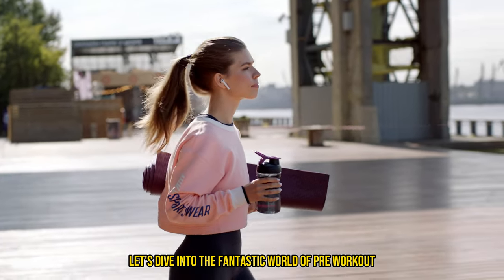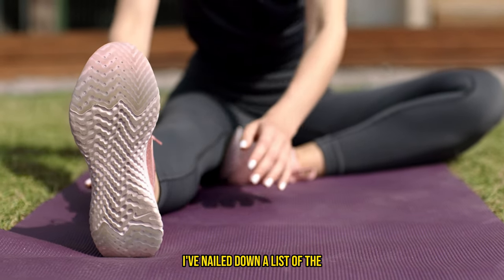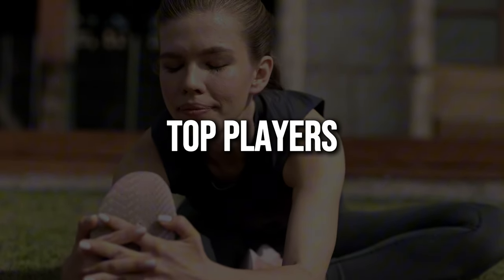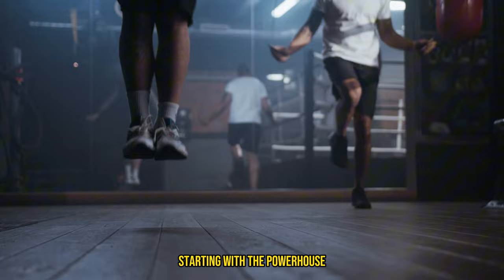Let's dive into the fantastic world of pre-workout ingredients. Through my years of experimenting and fine-tuning my workout regimen, I've nailed down a list of the top players that can seriously elevate your gym game. Let's break it down ingredient by ingredient, starting with the powerhouse: creatine.